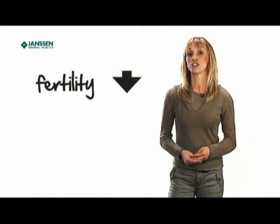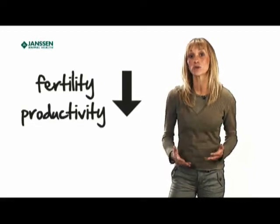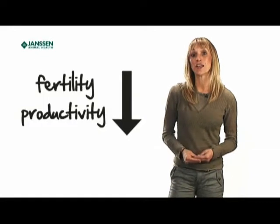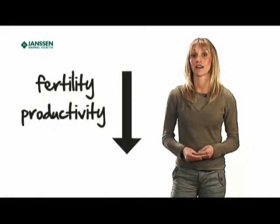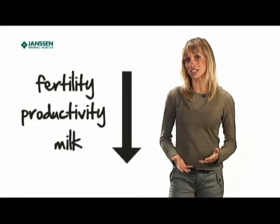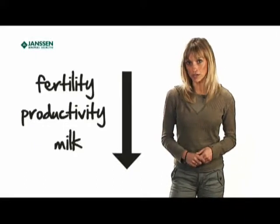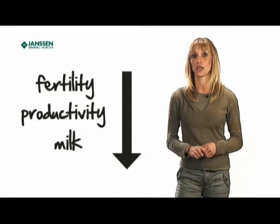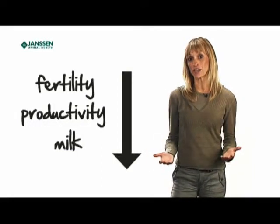Fluke can also cause reduced fertility and reduced productivity. If you don't identify the problem until you're scanning your ewes, it can come as quite a shock when the number of barren or single lamb ewes is tallied up. And don't forget lower milk production, which can result in smaller lambs. Fluke can also cause lambs to take a long time to get to finishing weights — you put out the feed and your stock eat it, but don't grow on as you would expect.